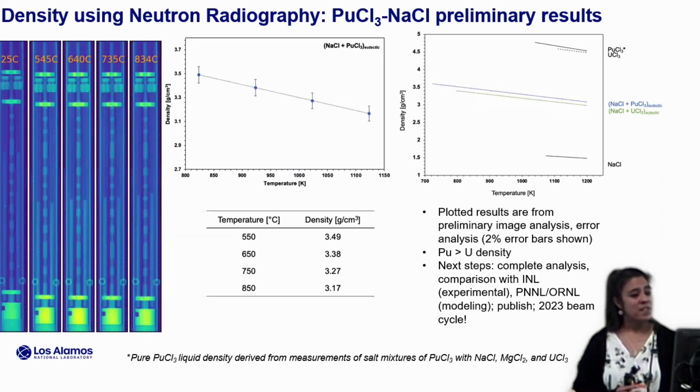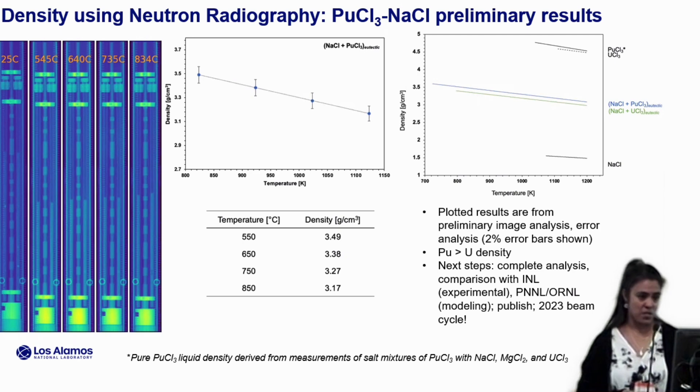Here are some preliminary results, showing the eutectic data. With a generous 2% error bar, we are working to get a more precise error analysis on that data and calculate all the mixtures — we did calculate these plots for the other mixtures as well. In addition, we are awaiting the start of the next beam cycle, which I just heard is about to happen in the next couple of weeks. We need to do some repeats and redo some of these samples, and we're also doing a few other compositions.